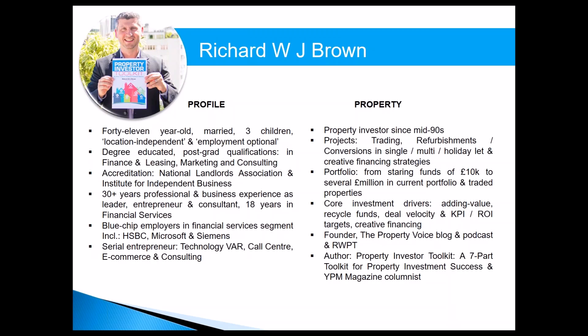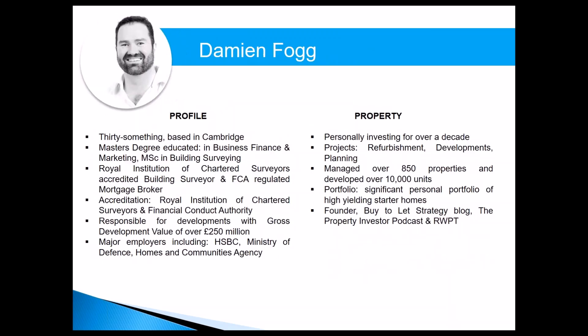Damien built up a portfolio and then thought there must be a more efficient way of doing it; I started with very little money and had to add value and recycle funds from the start. I focus a lot on metrics and component parts; Damien is much more into the physical property itself. You might have heard about me through The Property Voice — my blog and podcast — or my Amazon bestselling book, Property Investor Toolkit, and I'm a regular writer for Your Property Network magazine.